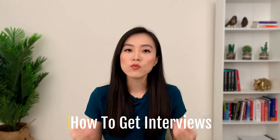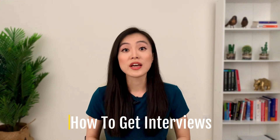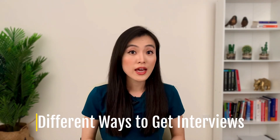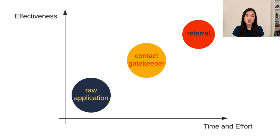I'm going to talk about different ways to get interviews and how to approach those ways efficiently so that you get enough interviews to land an offer. In this video, we will cover three different ways to get interviews, as well as what to do if you have been job searching for a while and haven't landed an interview yet. There are three basic ways to get interviews: raw applications, reaching out to gatekeepers, and getting referrals. This diagram compares these three methods in terms of time, effort, and effectiveness. Let's go over all of them, from the lowest effort to the highest effort.